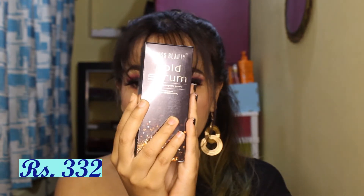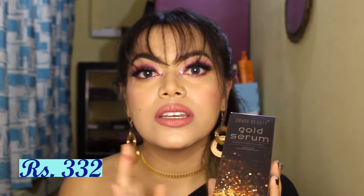Next is Swiss Beauty's Gold Serum. I think this is their new launch — they have another 24k gold serum, but I believe this one was their first launch in that line. I haven't tried this yet, so stay tuned.